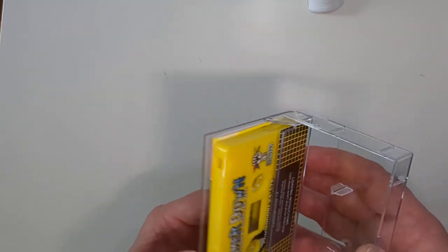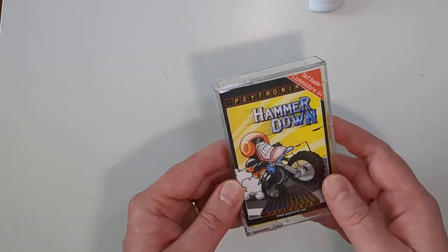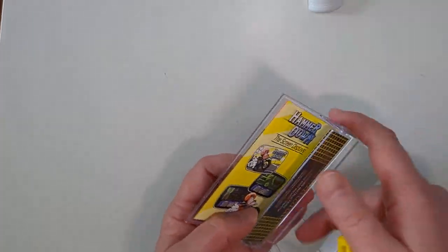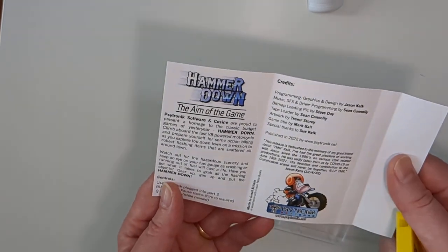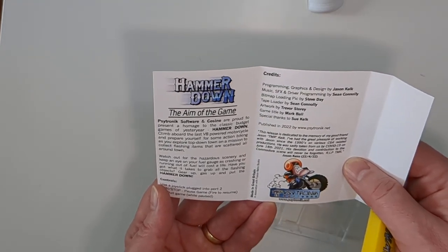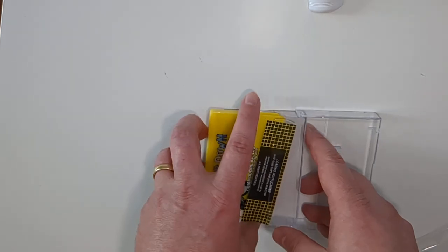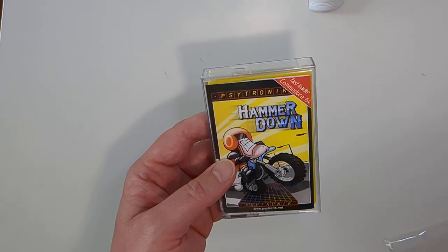Jason Kelk, who unfortunately passed away during the COVID times, and this was released posthumously. It's very much inspired by Action Biker — even the artwork and packaging is very much like the Action Biker one — with a lovely bright yellow cassette and a nice inlay with a little info about the game. There's a little 'in memoriam' piece at the bottom. I read some bits about it in Freeze 64 and I'm looking forward to giving that one a go.